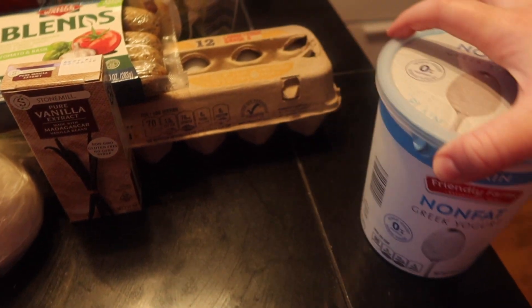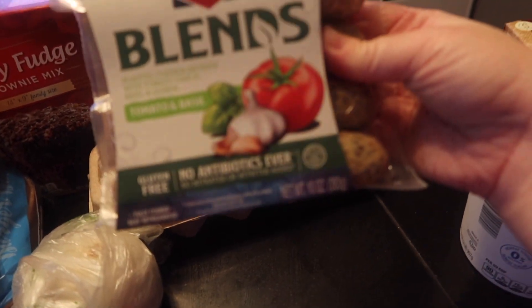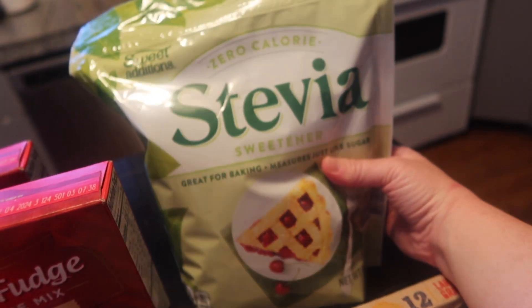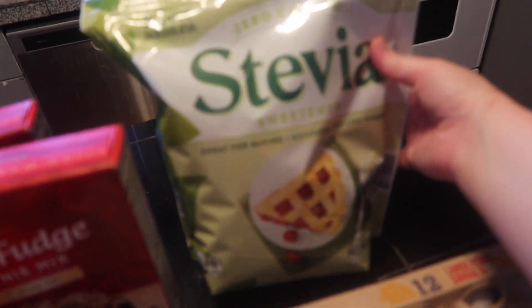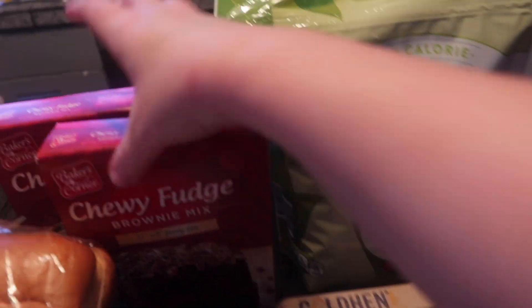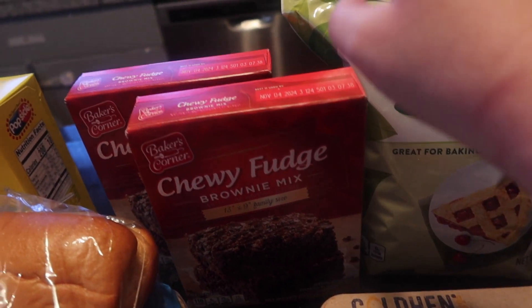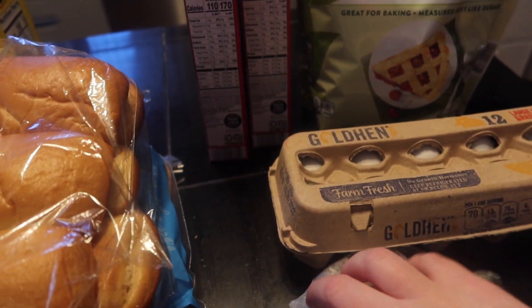At Aldi I got some non-fat Greek yogurt in vanilla, some chicken sausage in a tomato and basil blend — that'll be cool to try for dinners this week — and some more eggs. I got a big bag of Stevia sweetener since I use it a good bit and always just bought little containers before. And then two boxes of brownie mix — I need to make some for a church thing next week and figured it's always good to have some around. That was everything from Aldi.